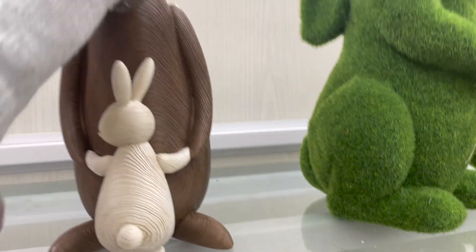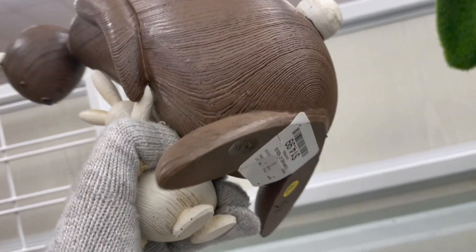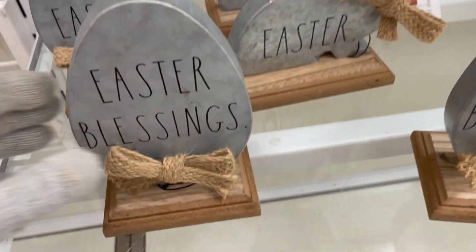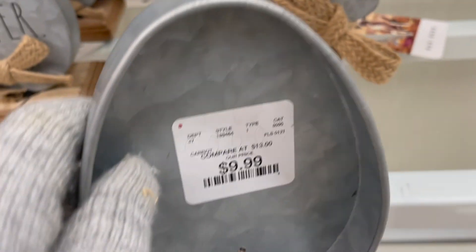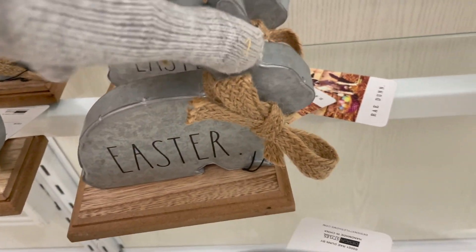These green plant-like bunnies are priced at $12.99. And then here is this wooden bunny, priced at $14.99. And then here are some more metal signs — this one says Easter Blessings, priced at $9.99. One says Happy Easter, and then this one says Easter with the bunny, and it is the same price as well.